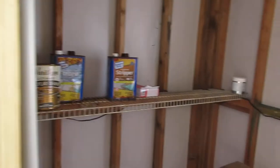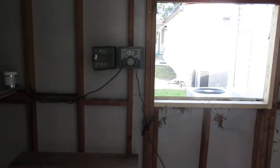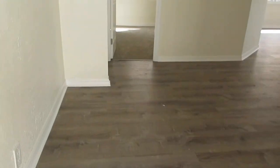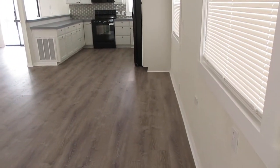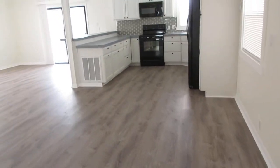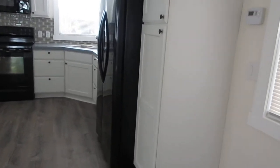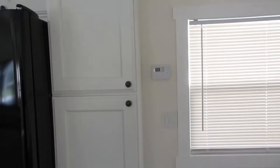It has water right there for the sprinkler systems. As we open up the front door, we walk in and there's a little cove area. Go to the right, there's a dining room. Walk over to the kitchen area — lots of cabinets in this home. Got a little pantry right there.